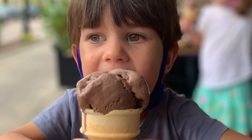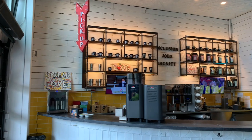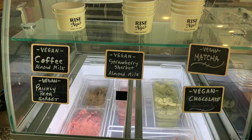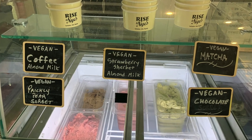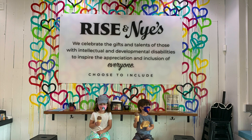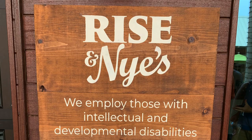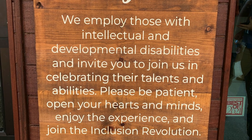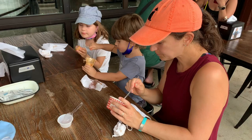Now we're taking you to a one-of-a-kind place to satisfy your sweet tooth. Rise and Nye's in downtown Sarasota offers several vegan ice cream flavors alongside awesome coffee drinks in their colorful, cheerful cafe. Run by people with intellectual and developmental disabilities, Rise and Nye's greater mission is about inclusion, acceptance, and opportunity for all. Now that's a sweet mission we love supporting.